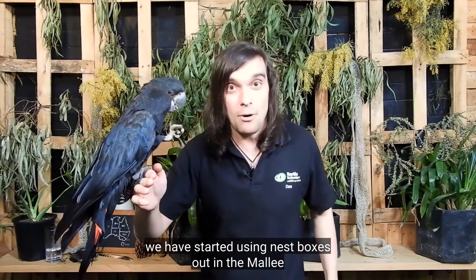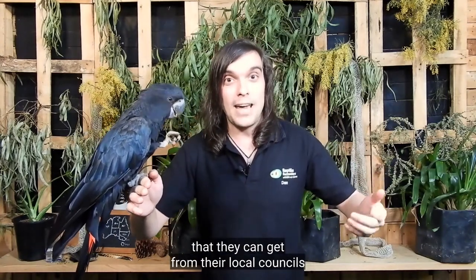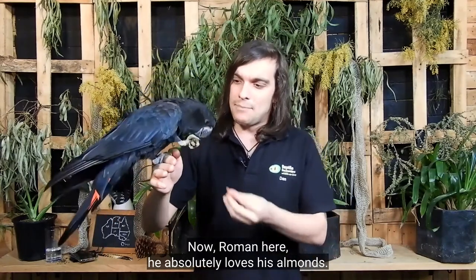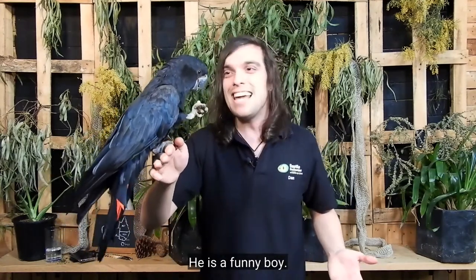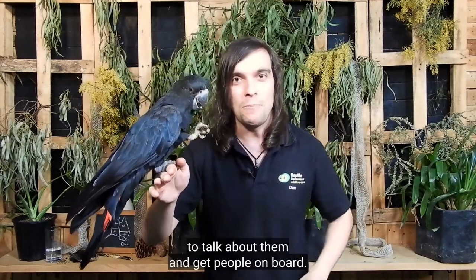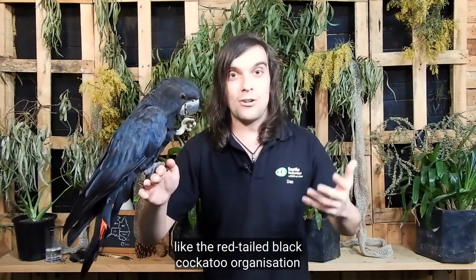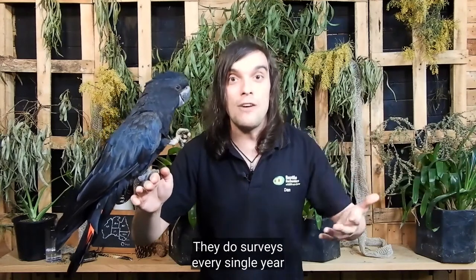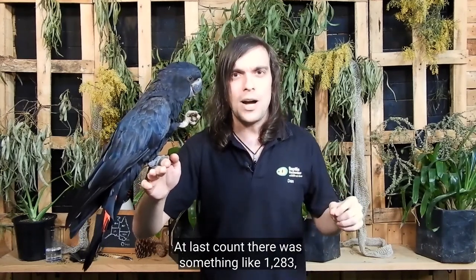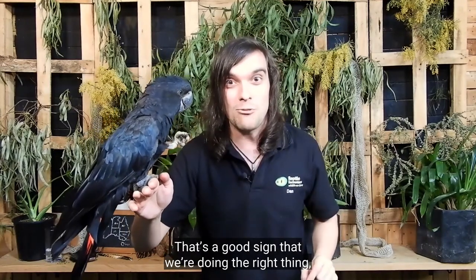To try and help them, we have started using nest boxes out in the Mallee. We've also started to get farmers on board — there's certain money they can get from their local councils if they plant food trees, because loss of food is just as big an issue as loss of nest sites. Roman here absolutely loves these almonds. Luckily for red-tailed black cockatoos, they're quite well known, and when the species is well known, it's a lot easier to get people on board. We have to be much better with our farming practices, as well as helping groups like the red-tailed black cockatoo organisation who go out and monitor these guys. They do surveys every single year to make sure we know how many of them there are. At last count there was something like 1,283, which is amazing — and hopefully means the species is on the rise. Because the time they counted before, it wasn't even 900. That's a good sign that we're doing the right thing, but we've got to keep it up.